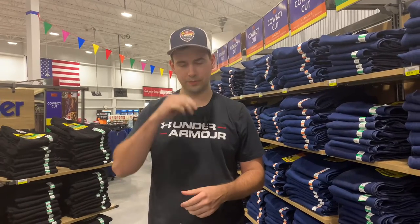There are three main brands for cowboys. The first one is Wranglers, then there's Ariats, and then there's Cinch. Those are the only three brands that this store carries.